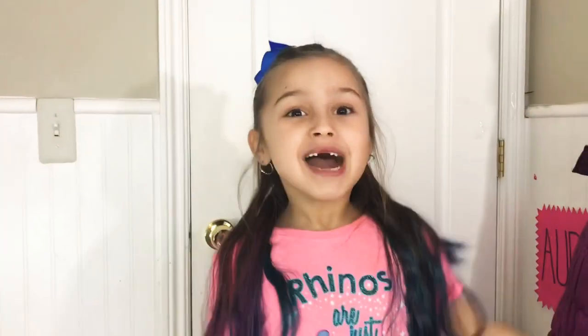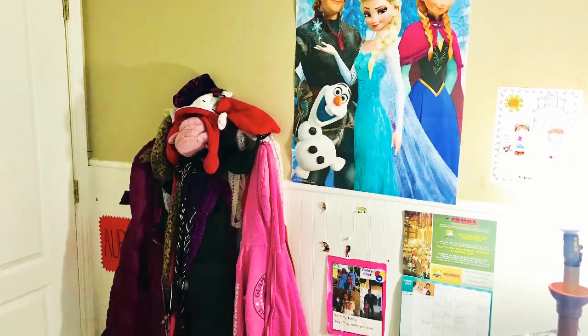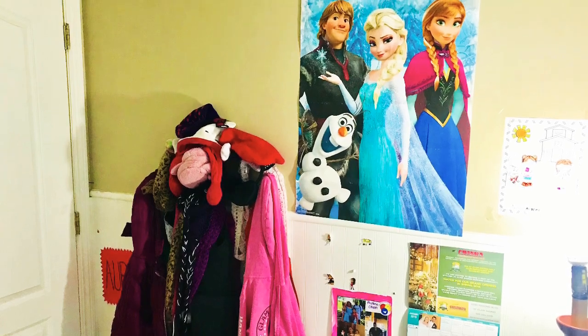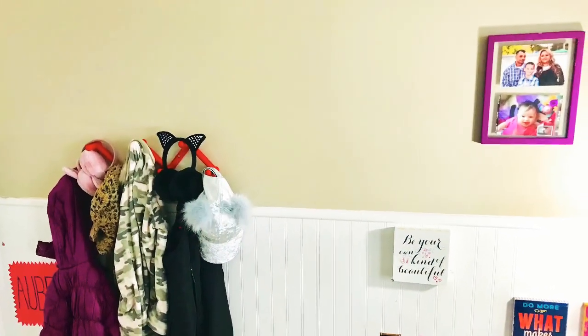Now we're ready to redo my room! These are the before and after pictures of my room. My room is so clean now — it was a mess, but now I love it.